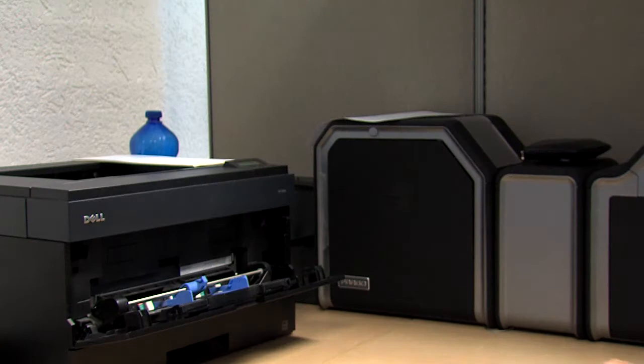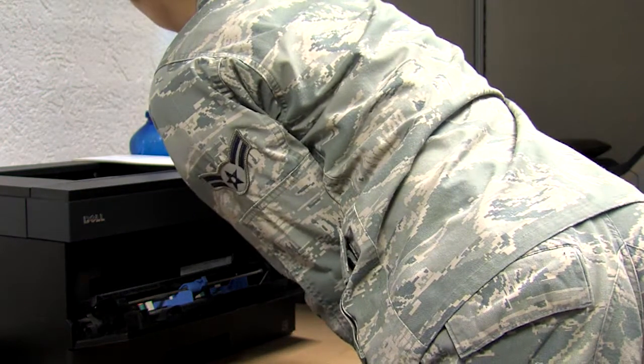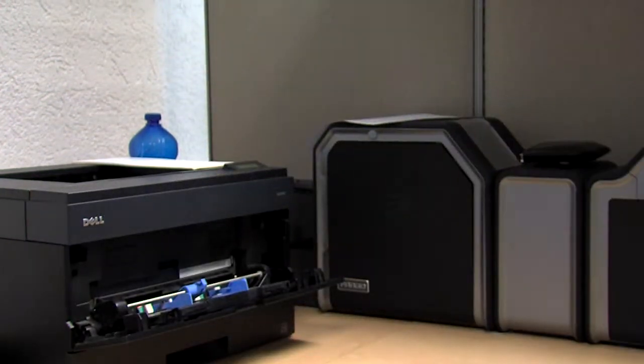Ramstein's NPF sees 150 to 200 people every day, so call ahead and make an appointment to avoid the wait.